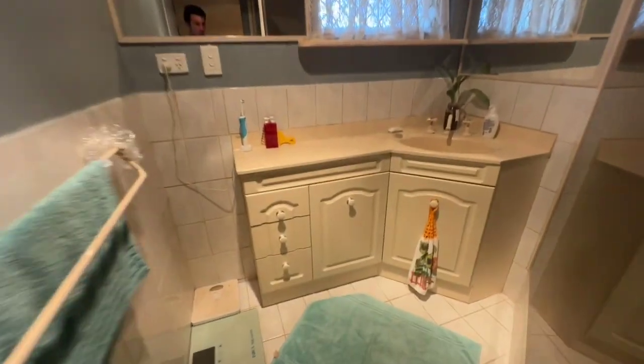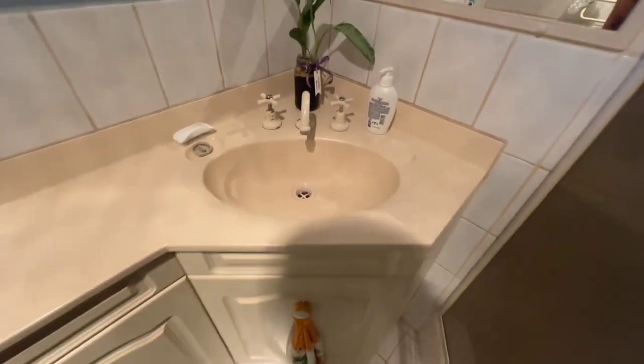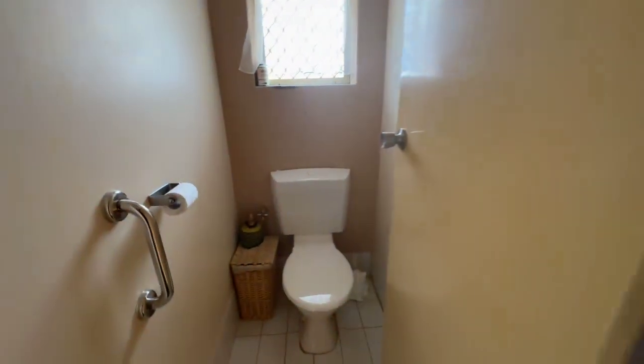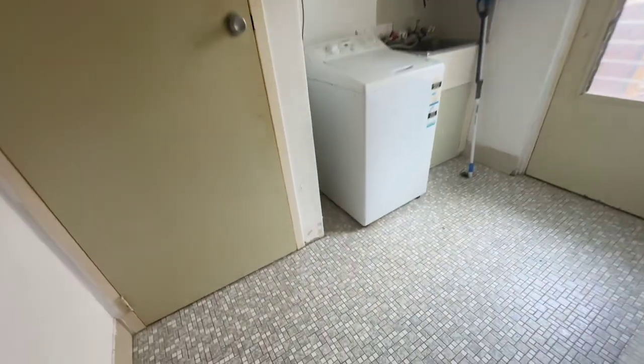Ceiling could use a paint. Vanity is all in decent condition — little bit of cracking around the sinkhole there. Toilet there — looks like that's been updated. Big laundry. Tiles are all good. Little bit of cracking there, and the ceiling could do with a repaint.